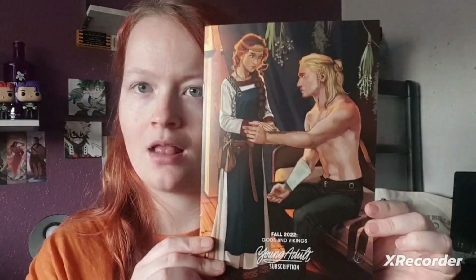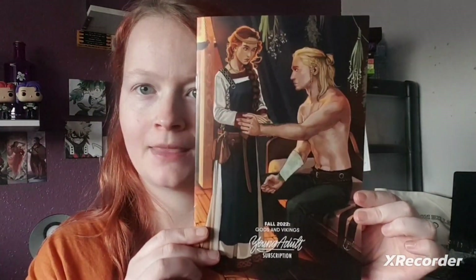Let's open this box! You open it up and this is what you see inside. The theme for this box is Gods and Vikings — look at this artwork. It has all the things inside which we'll go through.